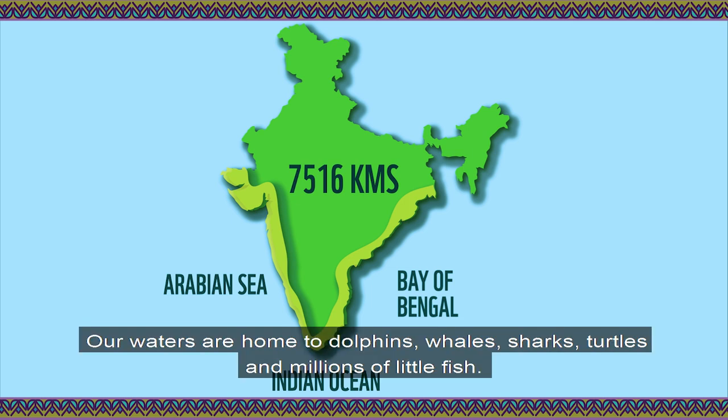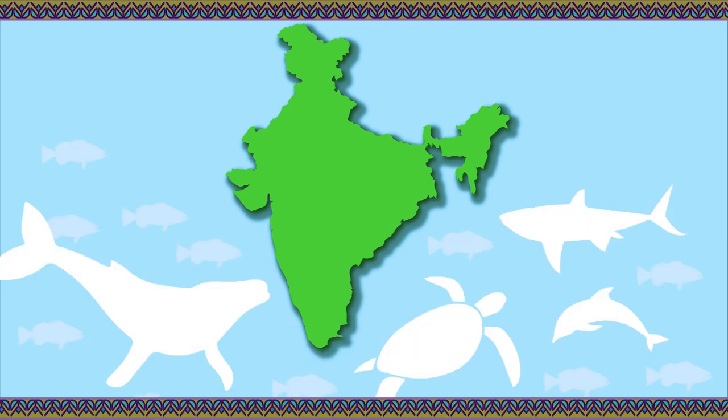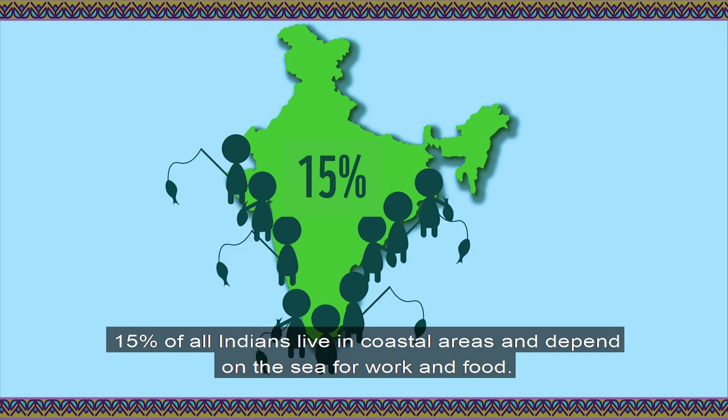Our waters are home to dolphins, whales, sharks, turtles, and millions of little fish. 15% of all Indians live in coastal areas and depend on the sea for work and food.